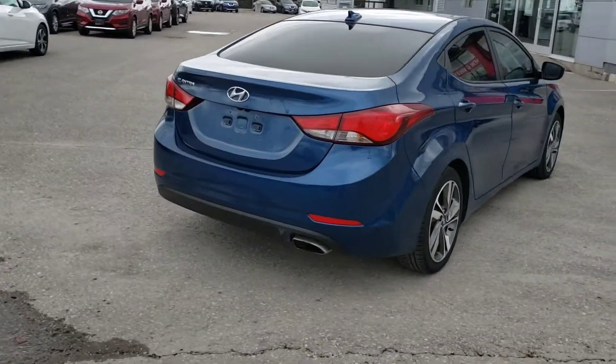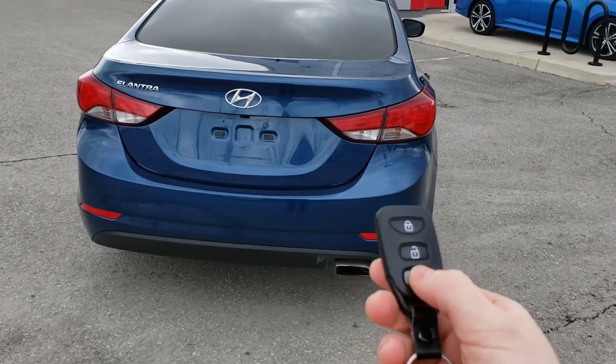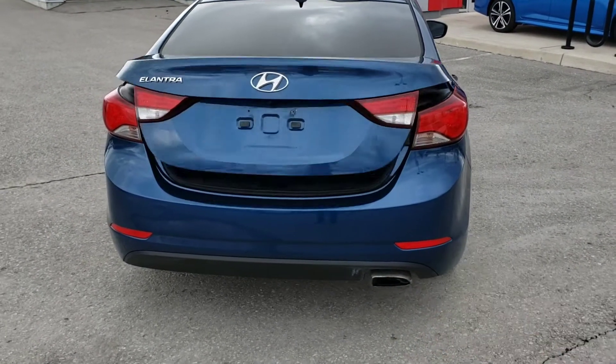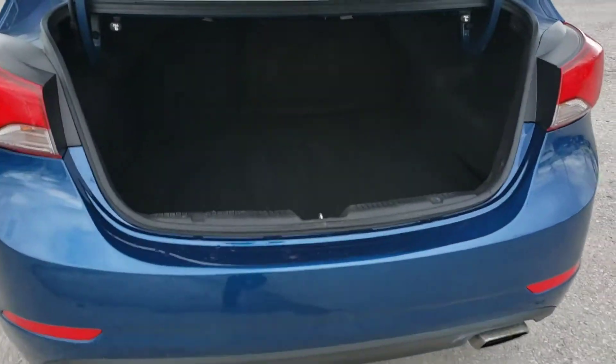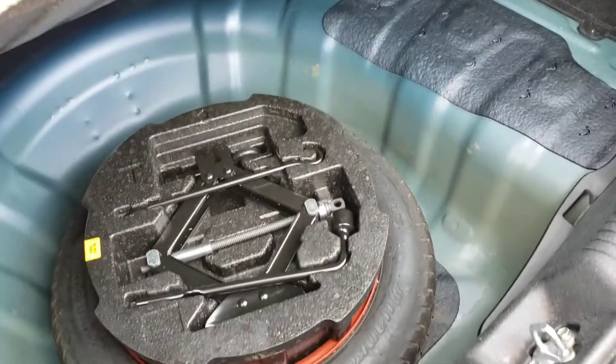You can also open up the trunk using the keys — just hold the gray button down. Opens up nice and easy, no problem. Got lots of room in the trunk here, super spacious. You can just lift this up and you've got your spare tire under here with everything you need. Very convenient.